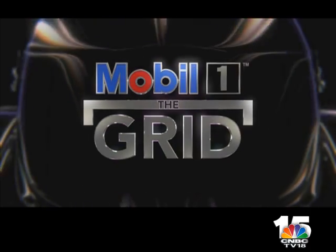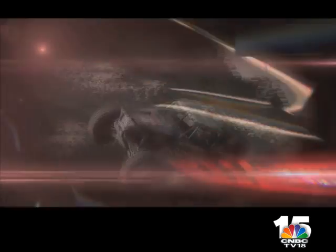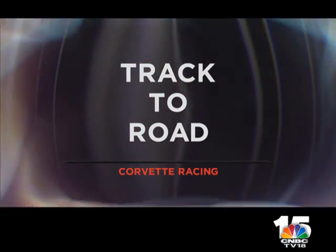Welcome to Mobile 1 Run The Grid. Coming up today, we talk to former F1 star Gianni Morbidelli and find out how Corvette takes technology from track to road. Mobile 1 Run The Grid gets underway in the USA with a look at the tech transfer from the circuits to the streets with Corvette Racing.